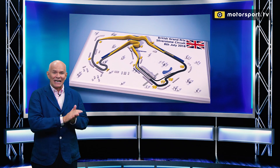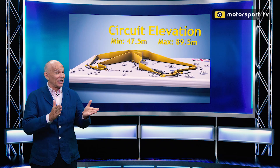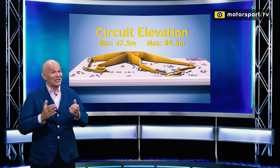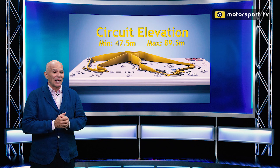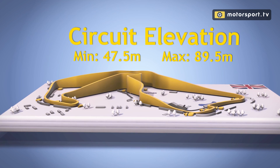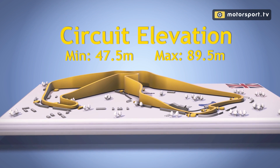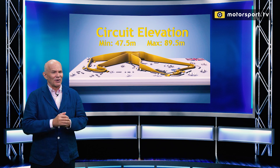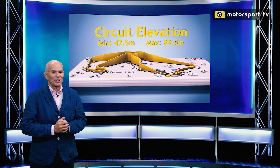It was actually in action before that race. It is an airfield circuit and it saw service during World War II. Today it is subject to all the variables that come with airfields — very open, very flat, even though the elevation here looks to be reasonable around the Becketts area. When you're there at Silverstone, it all seems very low to the ground, as you would expect.